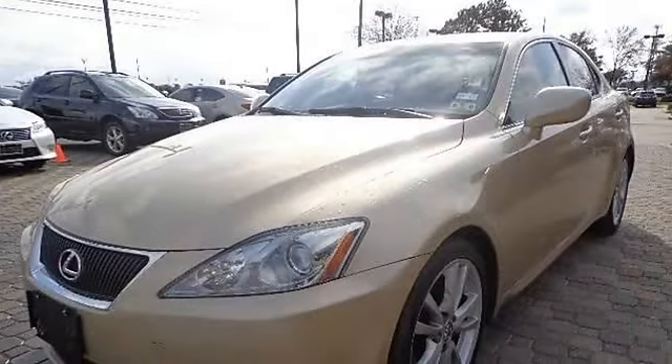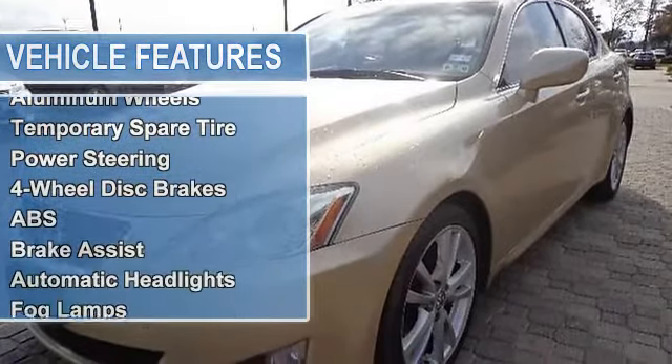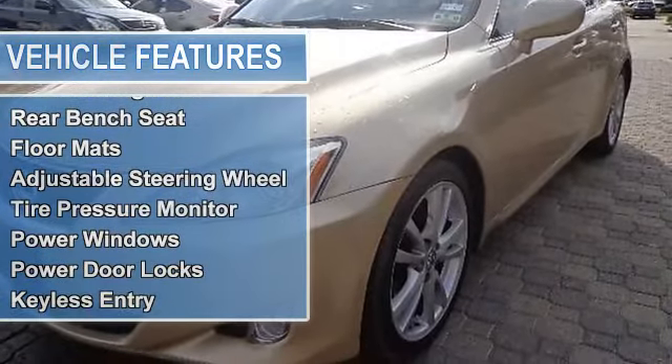Traction Control, Stability Control, Tires Front Performance, Tires Rear Performance, Aluminum Wheels, Temporary Spare Tire, Power Steering, 4-Wheel Disc Brakes, Anti-Lock Brake System, Brake Assist.